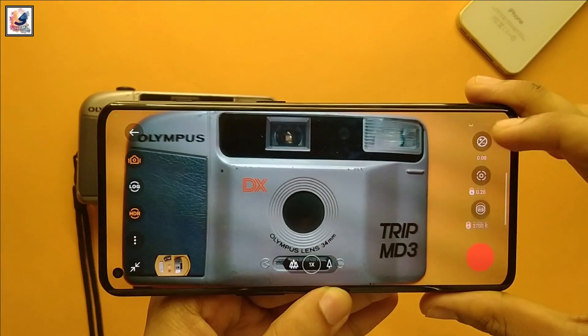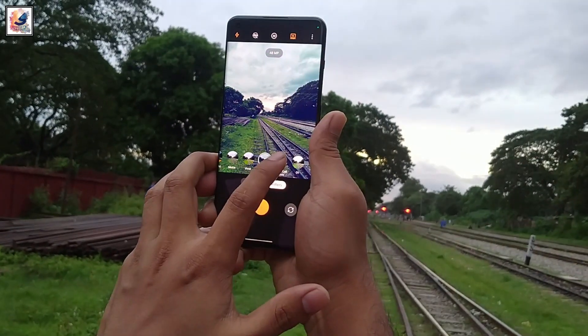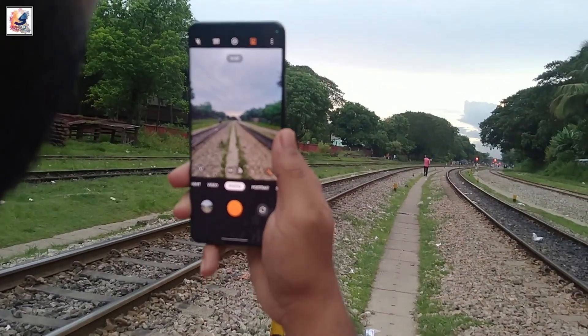The OnePlus 11 also comes with a very impressive camera setup: the Sony IMX890 50MP main sensor, a 48MP ultrawide, and a 32MP telephoto lens. Both smartphones come with a very capable camera setup.